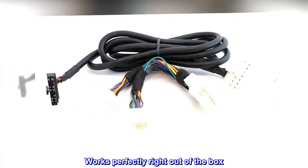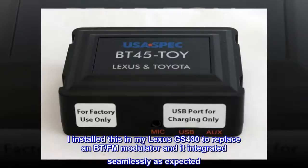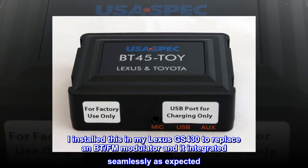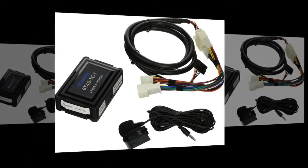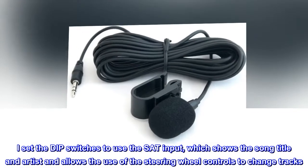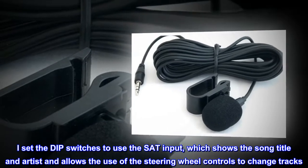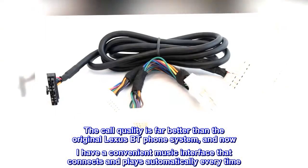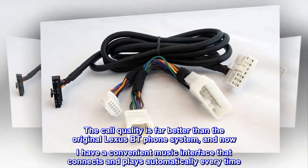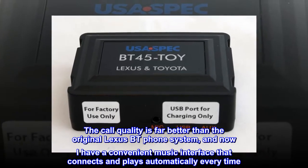Works perfectly right out of the box. I installed this in my Lexus GS430 to replace a BT-FM modulator and it integrated seamlessly as expected. I set the DIP switches to use the SAT input, which shows the song title and artist and allows the use of the steering wheel controls to change tracks. The call quality is far better than the original Lexus BT phone system, and now I have a convenient music interface that connects and plays automatically every time.